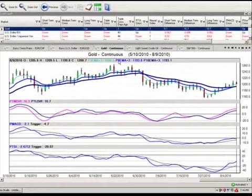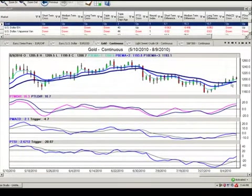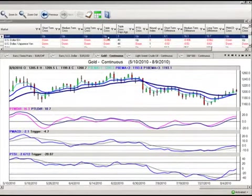Looking at what we see setting up here, the gold contracts have a very interesting setup starting. We can see that the triple EMA crossover is getting ready to make its move to the upside. Looking at gold using the IntelliScan, I've got the short, medium, and long term cross and the triple EMA cross — all four of the primary crossovers from VantagePoint are pointing higher.